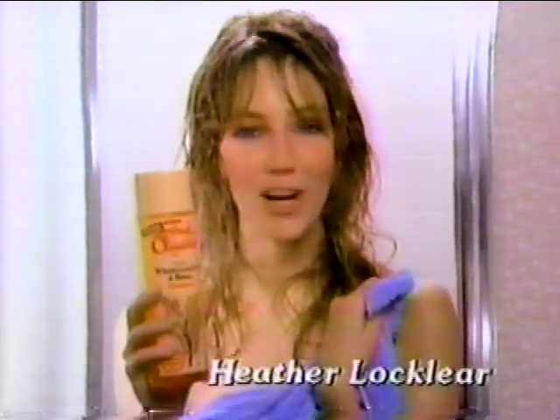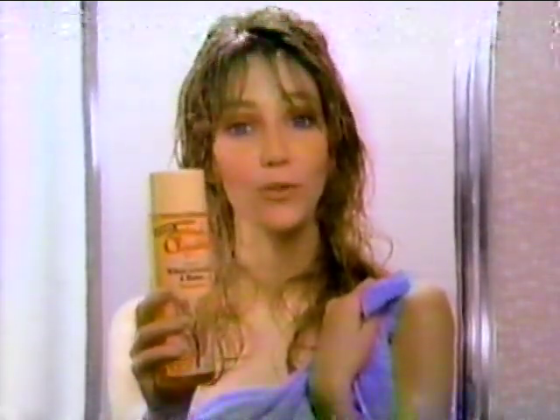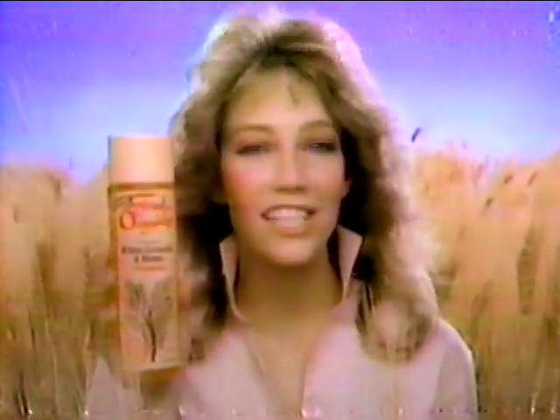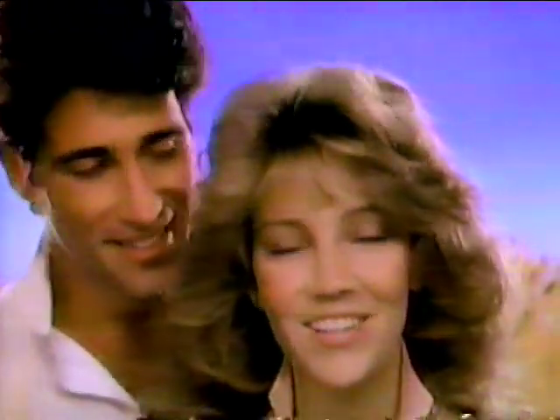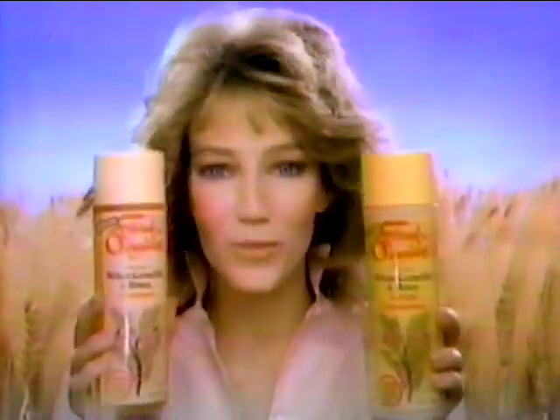When I first tried Fabergé Organics shampoo with pure wheat germ oil and honey, it was so good I told two friends about it. And they told two friends, and so on, and so on. And believe me, there's still nothing like the original Fabergé Organics. It gives me super shine, super body, and super fresh smelling hair. Try it and you'll tell your friends about it. Be sure and get the original Fabergé Organics shampoo and conditioner with pure wheat germ oil and honey.